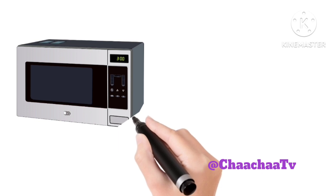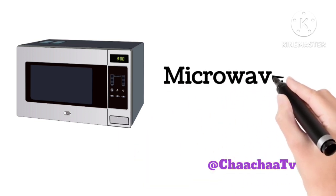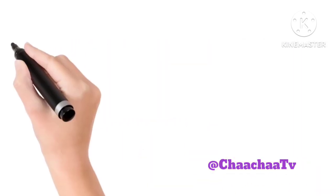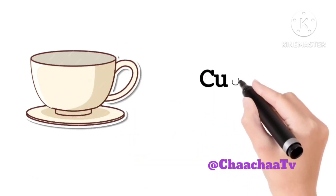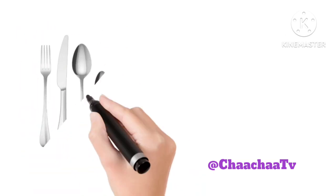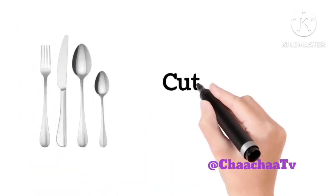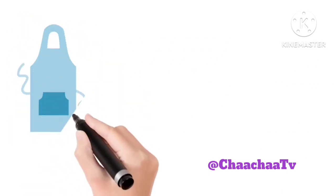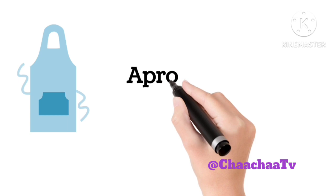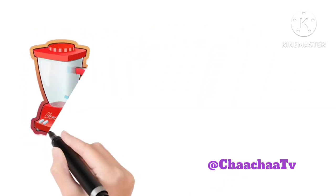Microwave. Cup. Cutlery. Apron. Blender.